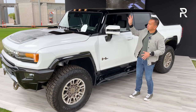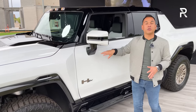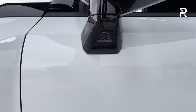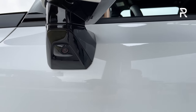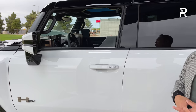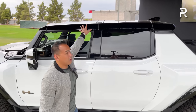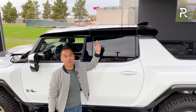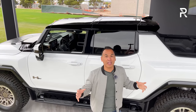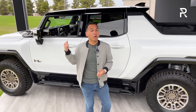The side mirrors have an integrated turn signal. There are nine cameras around the vehicle giving you 18 different views, including an under-view where you can see rocks and terrain as you go over it. The roof panel is completely blacked out because there are removable panels — up to four panels you can take off along with a T-top design in the roof to give you that open-air experience. This is actually a convertible if you want to take off all the roof panels and lower the rear window.